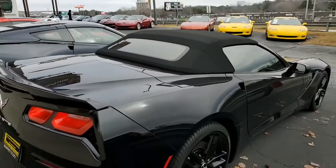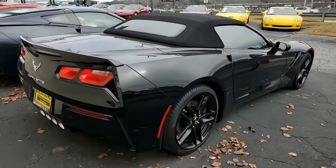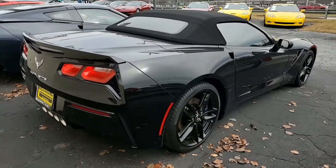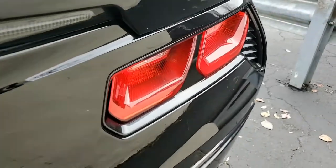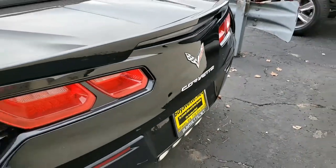This car has every option you would expect it to have. It comes with a clean Carfax as well. And best of all, this Stingray ZF1 convertible shows just 50,750 miles.